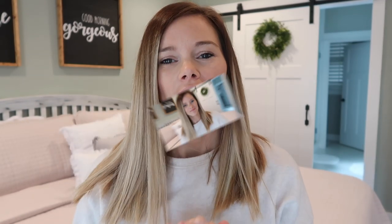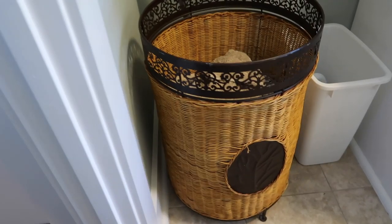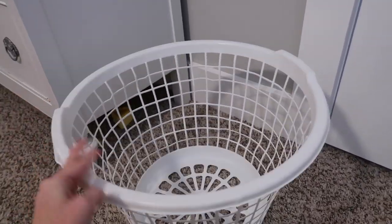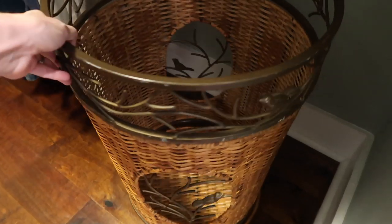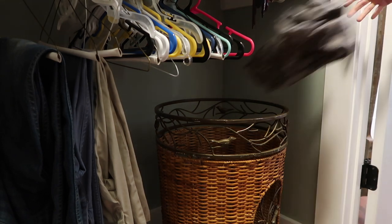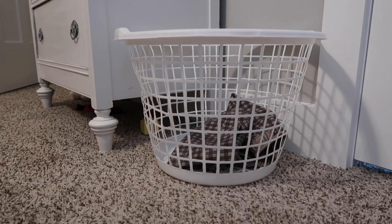For our laundry, we only keep three laundry baskets in the house for dirty clothes. I have one big laundry basket in my master closet, one big laundry basket in our laundry room, and one smaller laundry basket upstairs for the kids. I usually keep the kids' basket in Gracie June's room because the bathroom is a little too small to keep it in there.